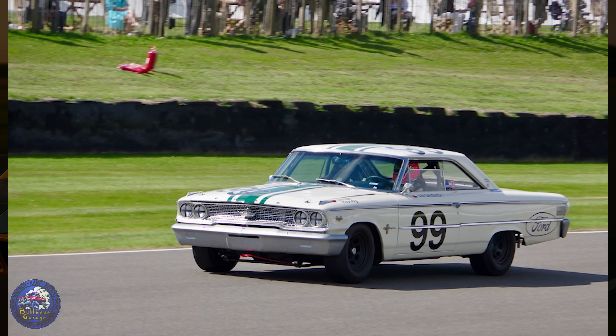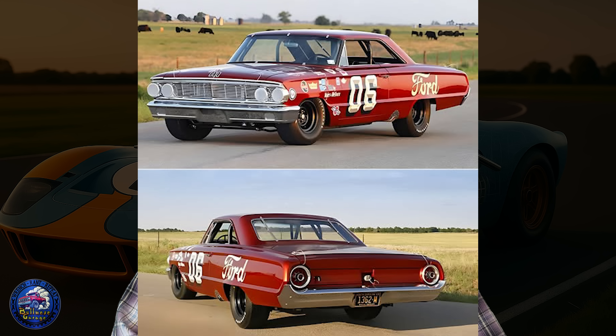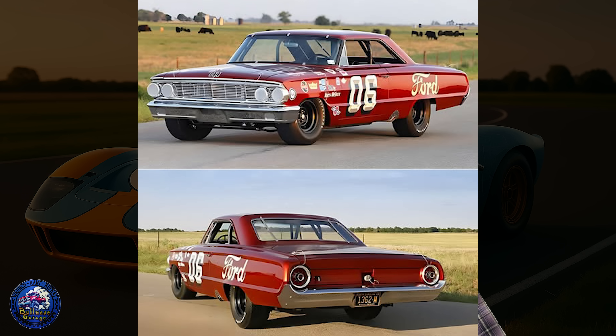But call it what you want — trick, hack, genius engineering — the bottom line is it definitely worked. Once the 427 side oiler hit the scene, Ford wasted no time throwing it into the fight. In NASCAR it was an instant game changer. The big bore and short stroke gave it breathing room for high RPM, and with that side oiler system keeping the crank alive, it could run flat out all day. Ford teams suddenly had the durability to hang with and beat Chrysler and GM. For a while, the 427 was the engine to have in stock car racing.